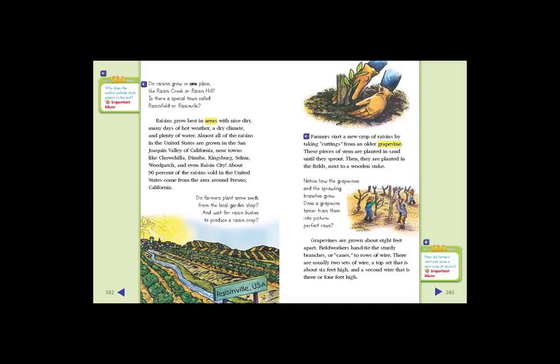Do farmers plant some seeds from the local garden shop and wait for raisin bushes to produce a raisin crop? Farmers start a new crop of raisins by taking cuttings from an older grapevine. These pieces of stem are planted in sand until they sprout. Then they are planted in the fields next to a wooden stake.